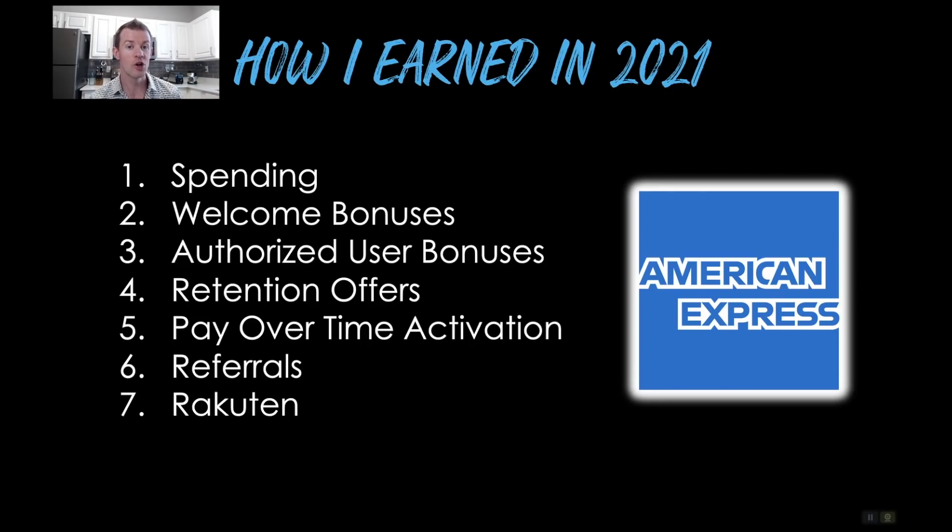Number four, retention offers. That's when you're going to cancel your card, usually when the annual fee posts. You chat or call American Express saying you're considering cancelling your card, and ask if there are any offers or incentives to help justify the annual fee for the next year.